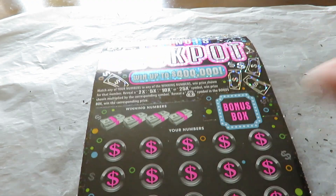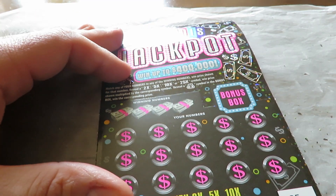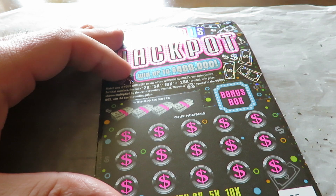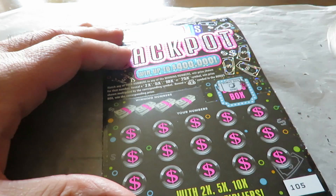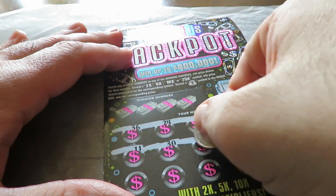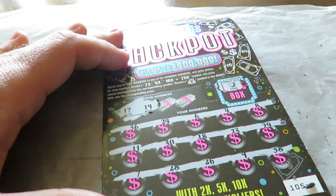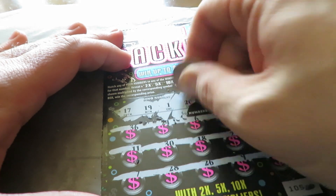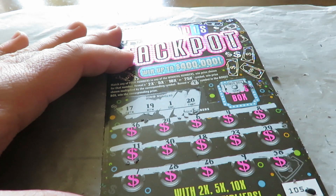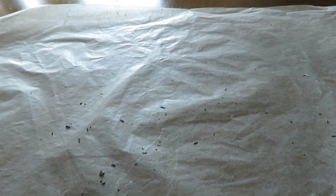Number one, two — Illinois Jackpot, ticket one of five. Matching numbers; find a 2X, 5X, 10X, or 25X to win the prize. Start a bonus with a money bag to win the prize. Numbers are 17 and 19. Nope. Pesky one and a 20. Nothing there.